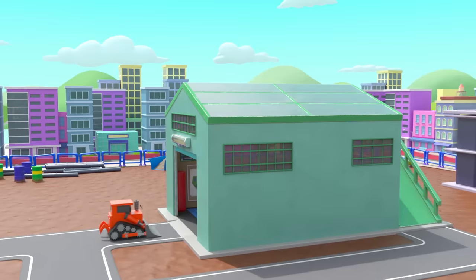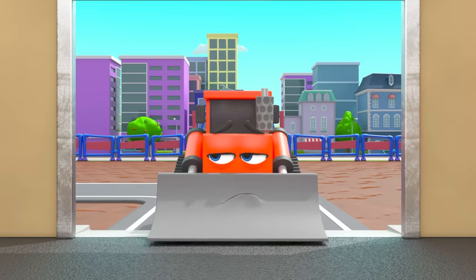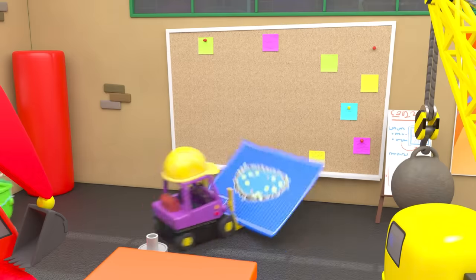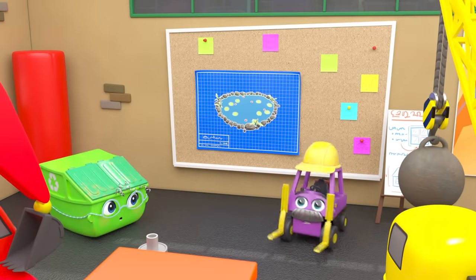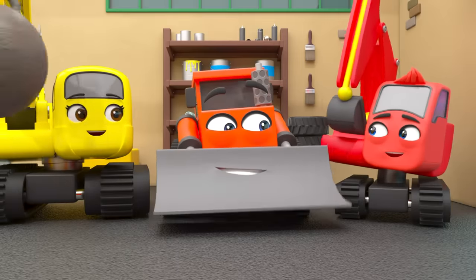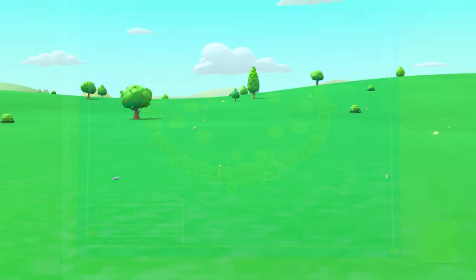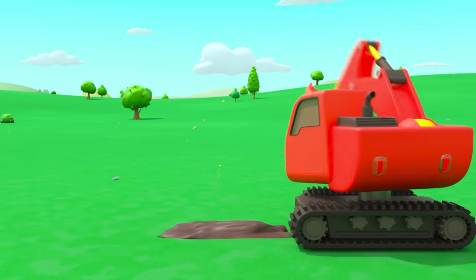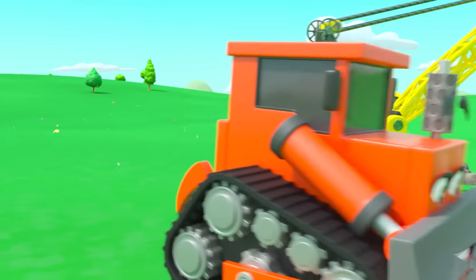It's a bright sunny day at Construction HQ. Bump hasn't quite woken up yet. Here are today's plans — they're going to build a pond! How exciting. First it's up to Diggly to dig the hole — good job, Diggly.